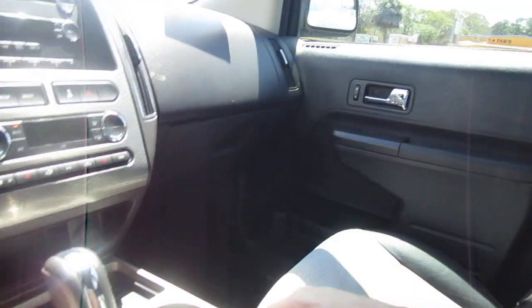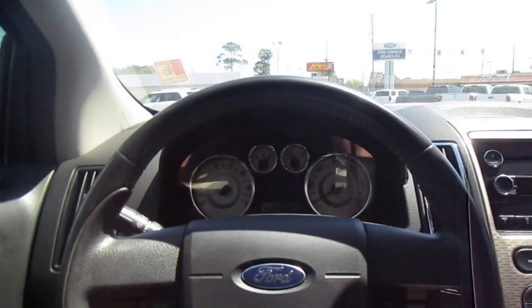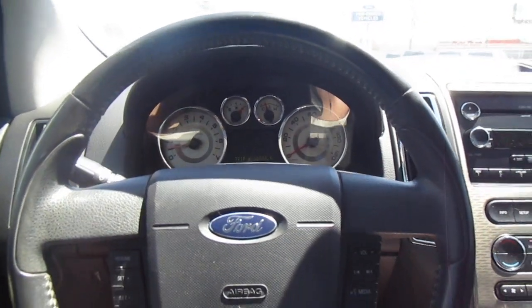Nice storage console with plenty of room there. If you're in the market for a pre-owned vehicle like this, come down to King's Colonial Ford and check out this 2009 Ford Edge. Thank you for watching.